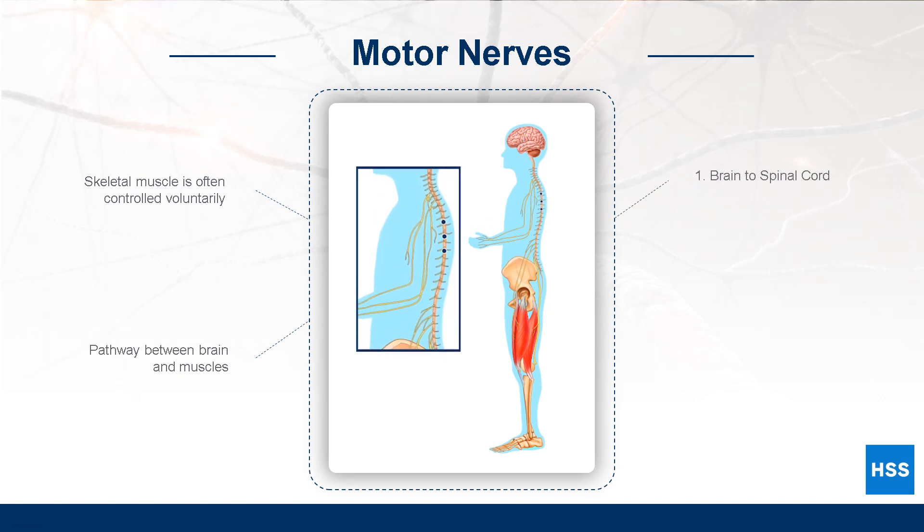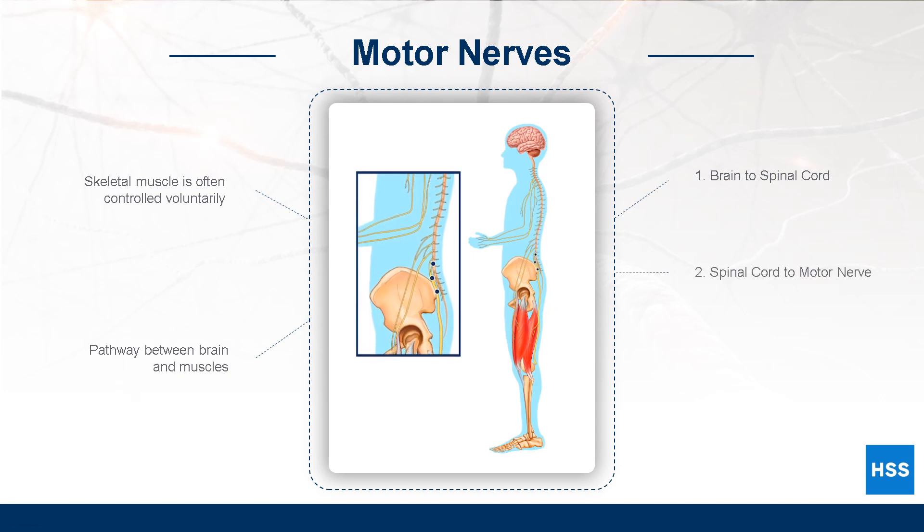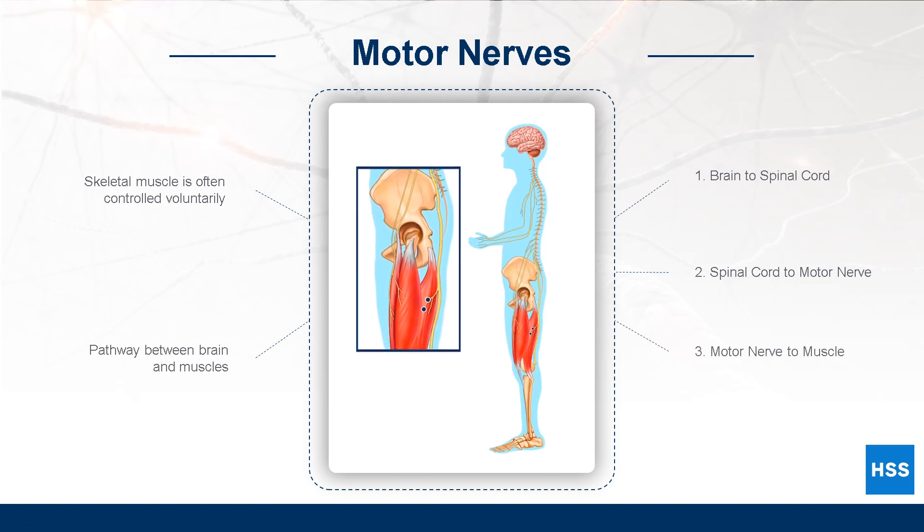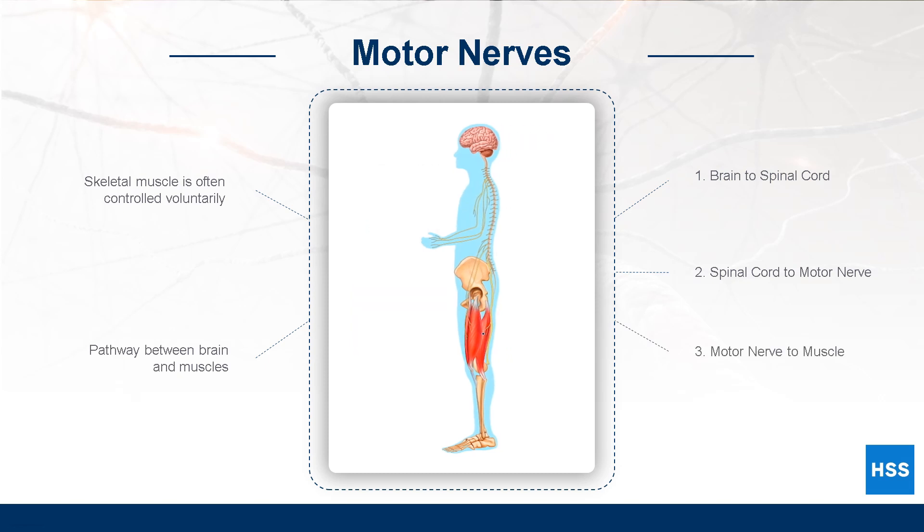First, the brain sends a message that travels through the spinal cord. From the spinal cord, the message travels through a motor nerve in the peripheral nervous system. Finally, the message reaches the muscle where a chemical signal causes the muscle to contract.